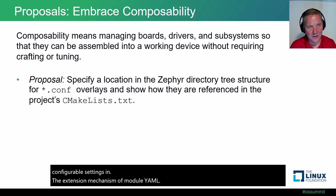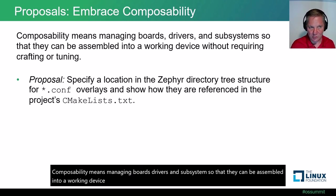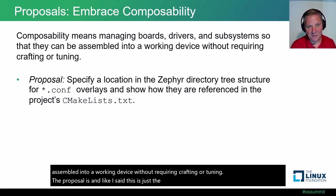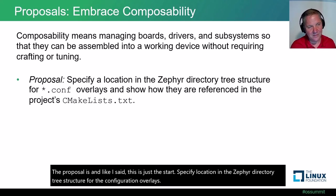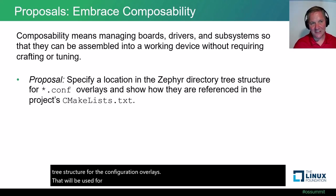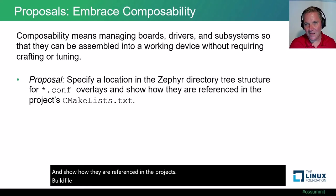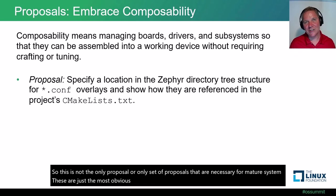Embracing composability: composability means managing boards, drivers, and subsystems so they can be assembled into a working device without requiring crafting or tuning. The proposal is to specify a location in the Zephyr directory tree structure for the configuration overlays that would be used for enabling particular functionality, and show how they are referenced in the project's build file. This is just a start — these are the most obvious proposals that will begin to drive a change in paradigm.